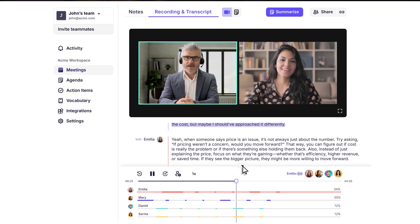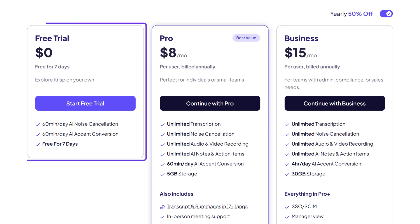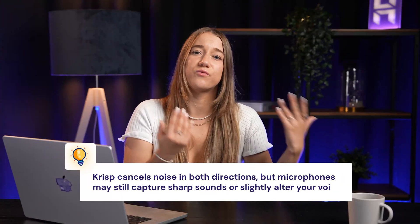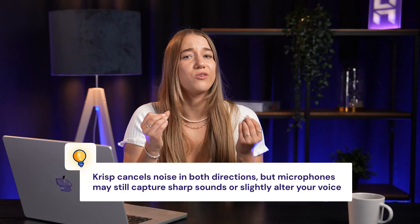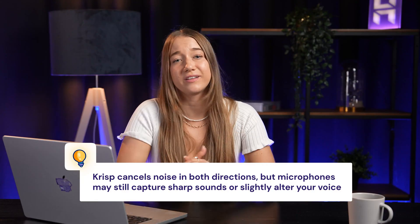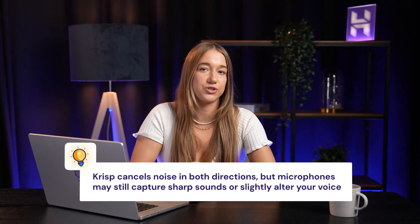Unfortunately, not all good things come for free. Their free plan gives you 60 minutes daily, which might be too little for a meeting-heavy schedule. And yes, good noise-canceling headphones do exist, but they solve a completely different problem — they cancel noise for you, but your microphone can still pick up sharp sounds or make your voice sound a bit weird. Krisp focuses on cleaning audio in both directions.